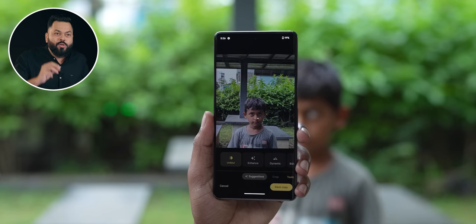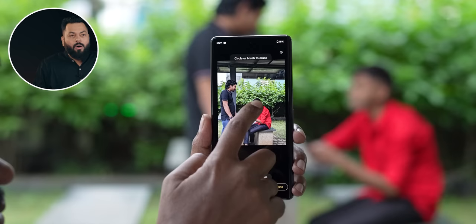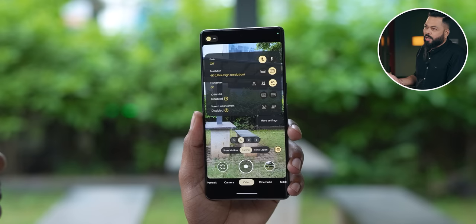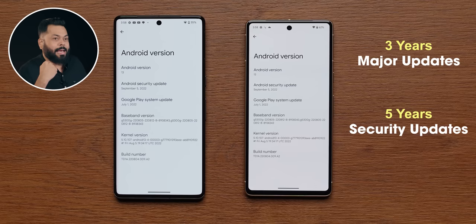Let's talk about the OS. This is our first phone in an unboxing that comes with Android 13 out of the box — obviously Google has its own phone so it needs to be the latest. Android 13 comes pre-installed, but the interesting thing is you get 3 years of major updates and 5 years of security updates. Samsung gives 4 years of major updates, and this phone is promising you Android 16, 17, and 18. In the first Pixel phones they gave 4 years, now they've brought it down to 3.